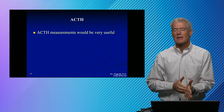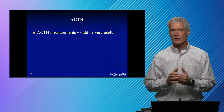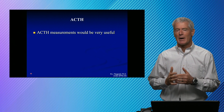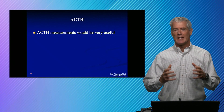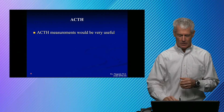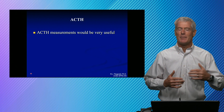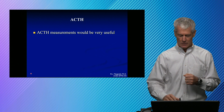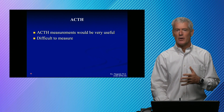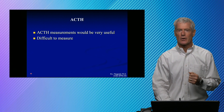ACTH is a polypeptide and it can be a very useful test. The problem is that it's difficult to get the samples collected properly. There are peptidases that are chewing it up. It's typically done by an immunoassay and sometimes the immunoassay will react with the intact molecule as well as fragments, so the measurement is analytically challenging. If it is done properly it can be interpreted, but we need to take special steps including enzyme inhibitors, collecting the sample on ice, getting it centrifuged and frozen rapidly. Those pre-analytical variables we need to work together to make sure we have under control in order to properly interpret an ACTH result.